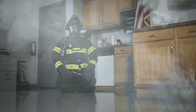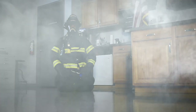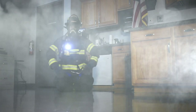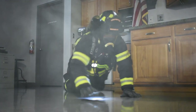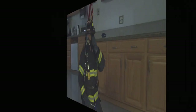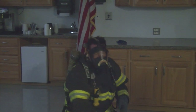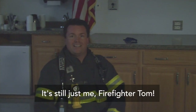When smoke fills the room, it can get very dark. It can make it hard to see. We have flashlights to help us see in the smoke. We may be crawling to come find you. We will reach out with our hands to see if we can feel you. If you see us or hear us, don't run or hide. We may look and sound scary, but we are here to take you to a safe place. It's still just me, Firefighter Tom.